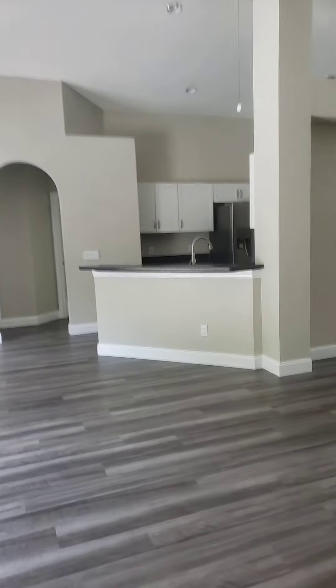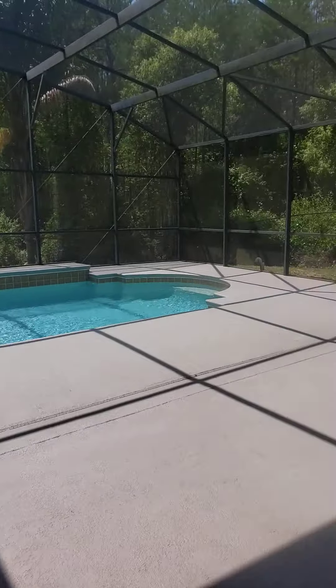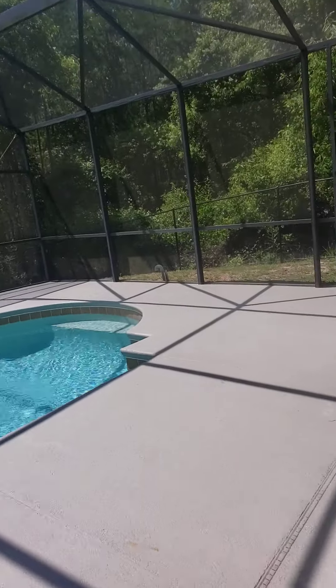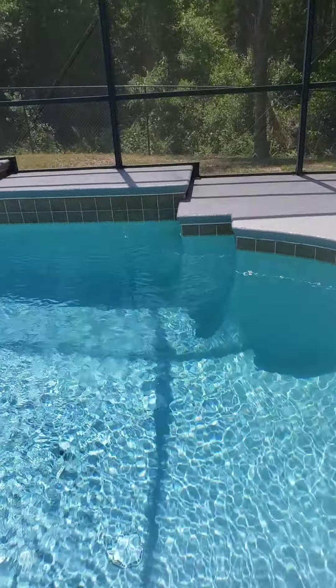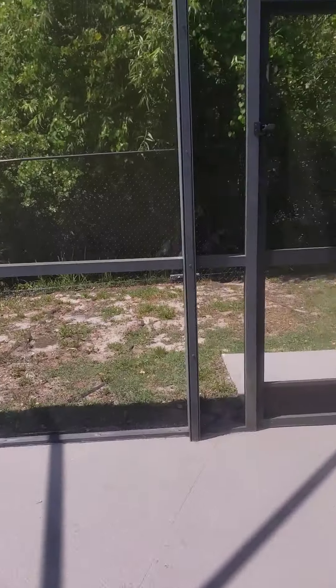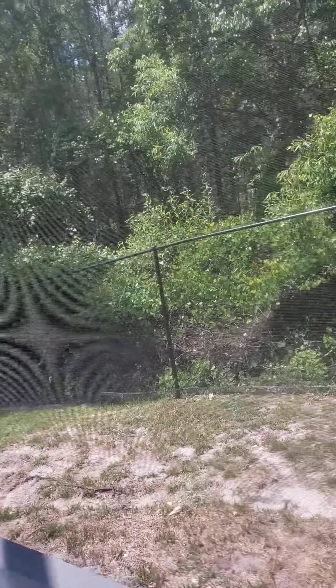It's move-in ready — you really don't have to do anything. If you wanted to change the counters from Formica to granite, that's probably the only thing you'd need to do. And then this is your pool — I love this area. The pool looks pretty good, and I like that you have privacy all around.